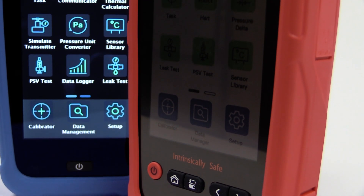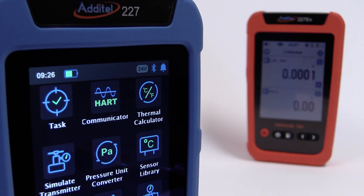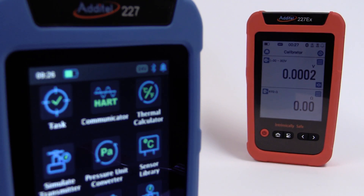Aditel's new multifunctional process calibrator series takes portability, functionality, and accuracy to a whole new level, and packages it with an intuitive and easy-to-use color touchscreen display.